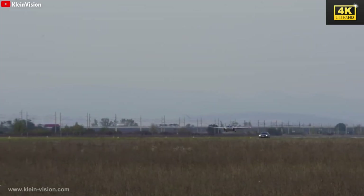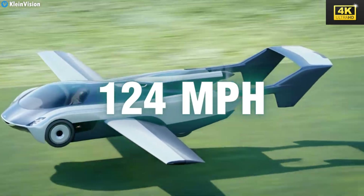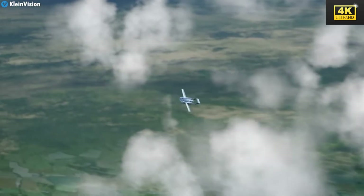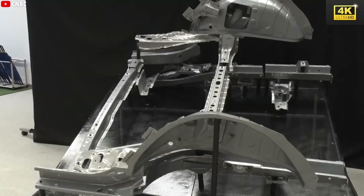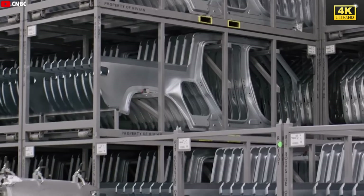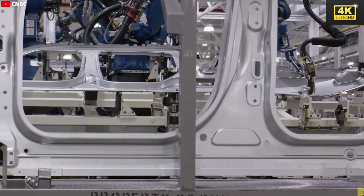The Aircar achieves notable performance metrics, with land speeds reaching 124 mph and aerial speeds of 155 mph, complemented by an impressive operational range of 497 miles on the ground. Its design is geared towards functionality and efficiency. By employing advanced composite materials such as carbon fiber and Kevlar, the Aircar is substantially lighter than traditional vehicles, resulting in improved fuel efficiency and decreased collision risk.